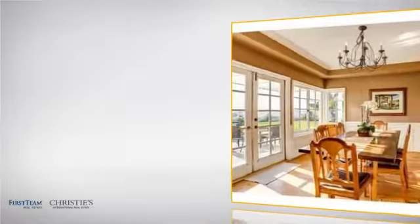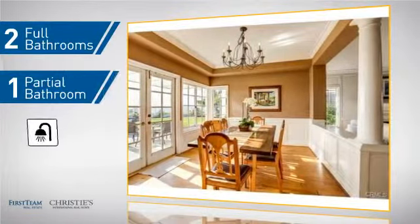As well as two full bathrooms and one partial bathroom.